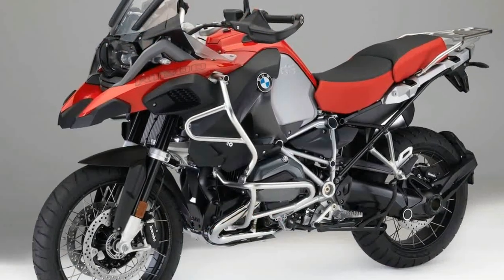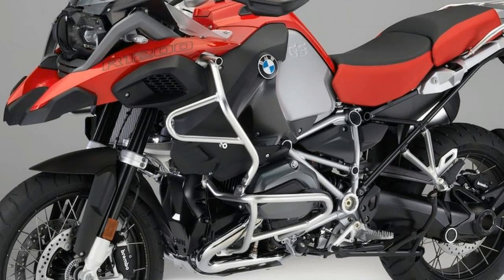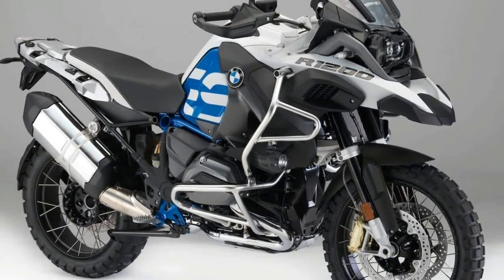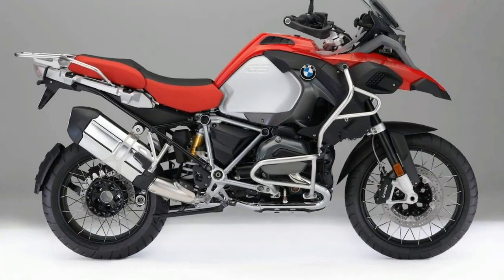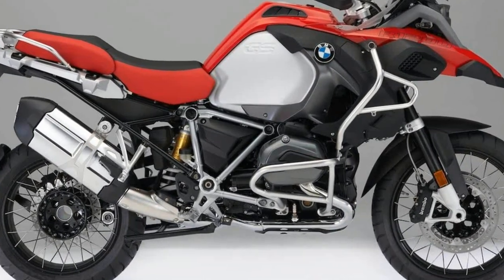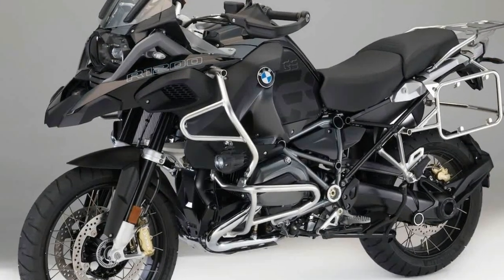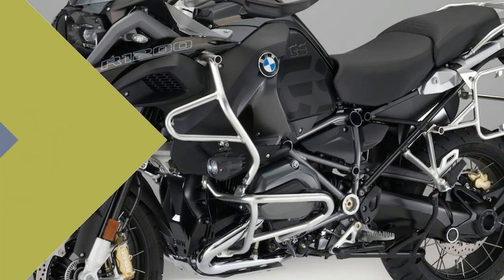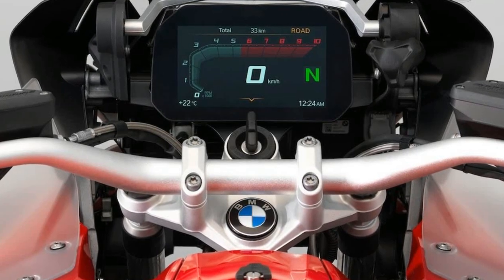The BMW R1200GS Adventure and its base brother the R1200GS have continually topped the sales sheets across the BMW Motorrad lineup. In 2016, during BMW's sixth straight year of record-breaking sales, the R1200GS models accounted for nearly 47,000 of the 145,032 motorcycles sold.